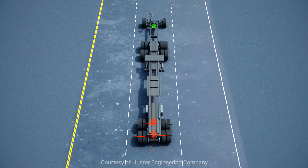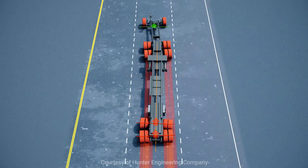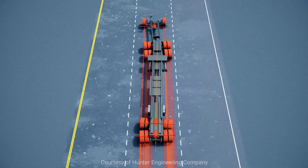And do not forget trailer alignment. A misaligned trailer forces the driver of a correctly aligned tractor to correct for the pull caused by the trailer, resulting in tractor tire wear.